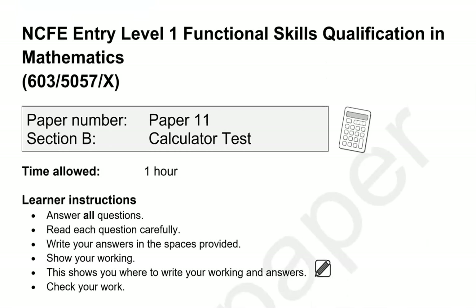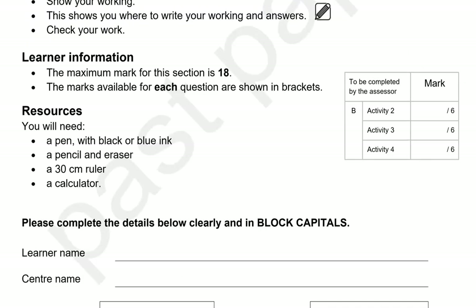This is the end of the first part. This is now the second part of the paper. You can use a calculator from now on.